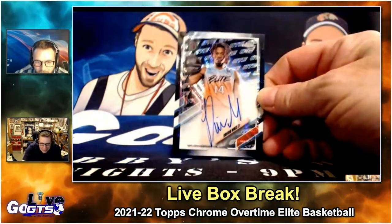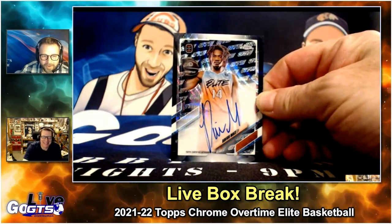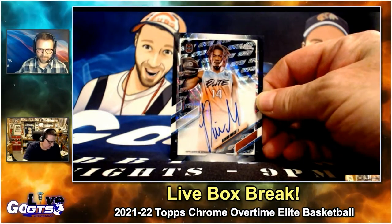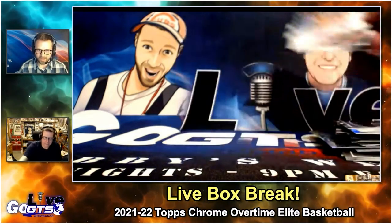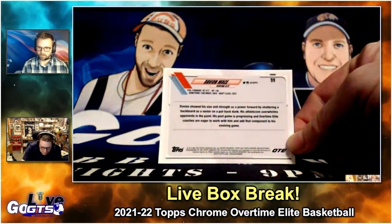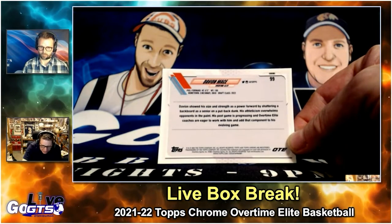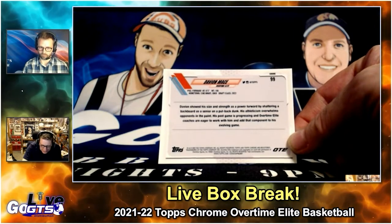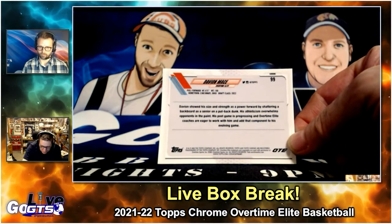Davian Mace, black, numbered to 10. Numbered to just 10 — on-card auto of Davian Mace. Davian showed his size and strength as a power forward by throwing down a putback dunk. His athleticism overwhelms opponents in the paint and his post game is progressing.